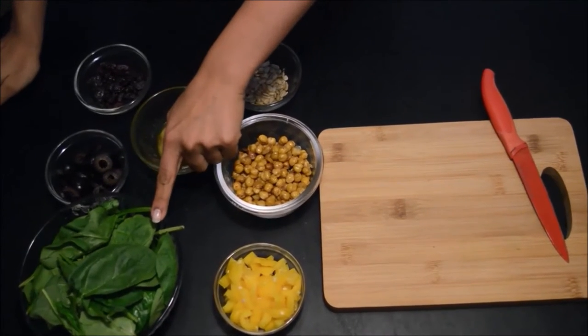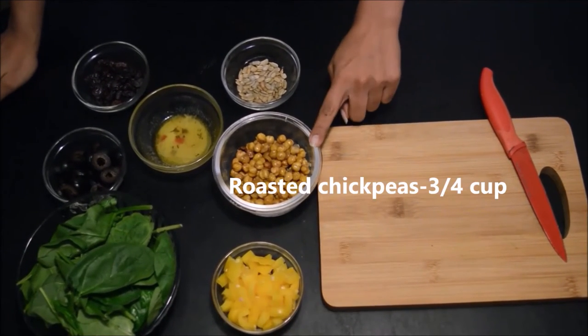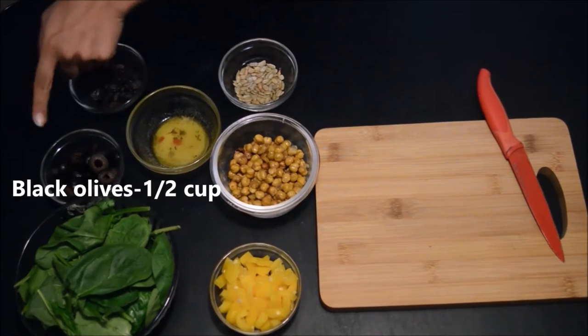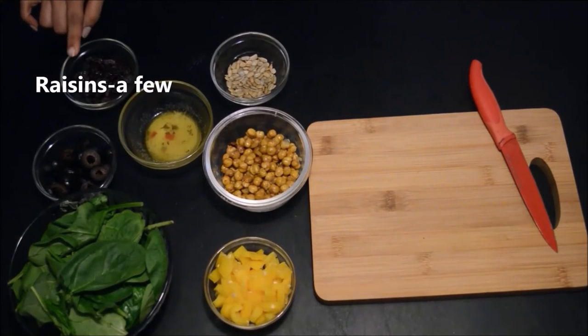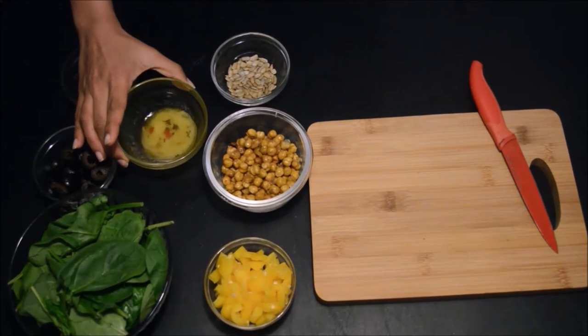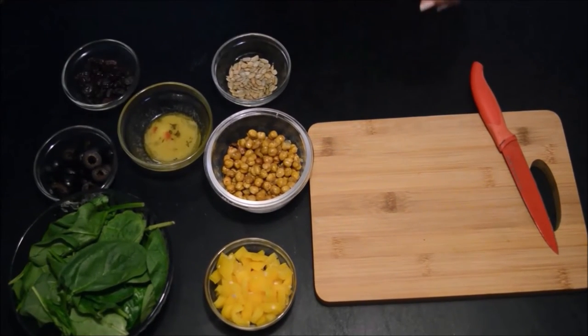I'm also sharing a recipe of a warm salad which is perfect to have during the winter months. You'll need: one bowl of spinach, half a cup of diced yellow bell peppers, three-quarter cup of roasted chickpeas roasted in the oven at 400 degrees for 30 minutes, half a cup of chopped black olives, one-quarter cup of pumpkin seeds, a few raisins, and one tablespoon of salad dressing. If you'd like to know how to prepare a homemade salad dressing, I have a video on that — I'll link it in the description box below.